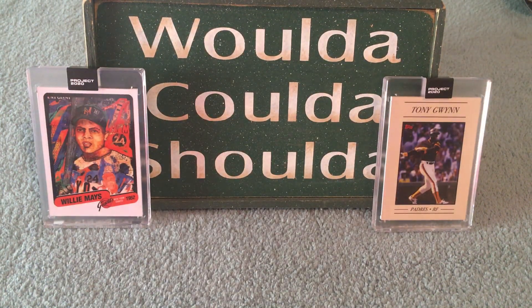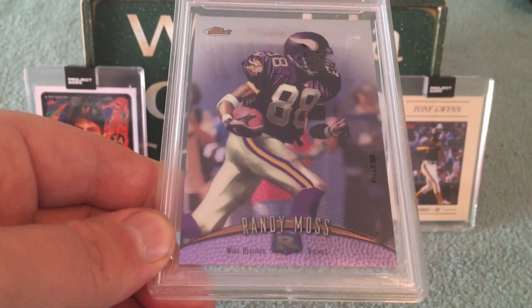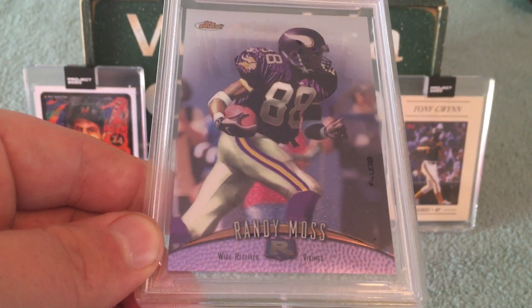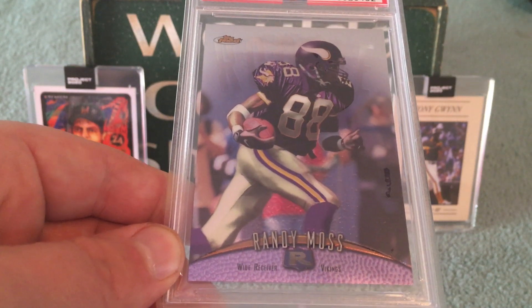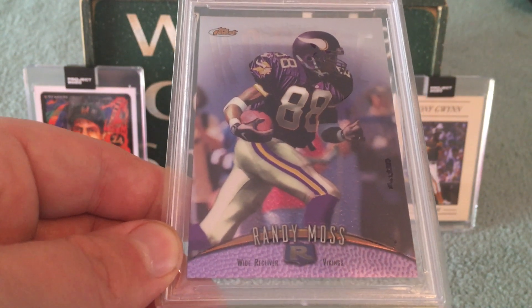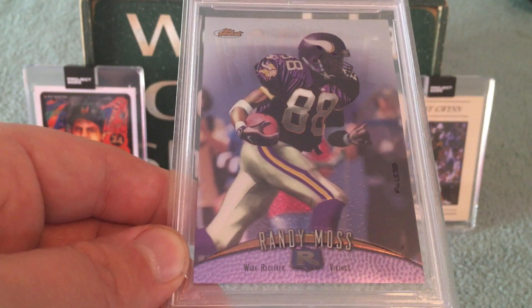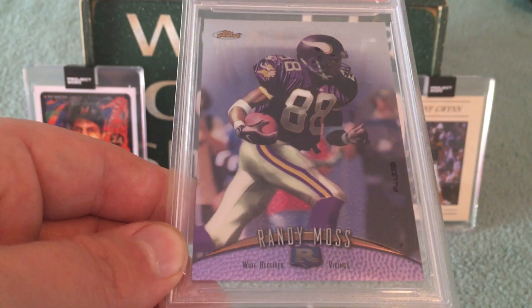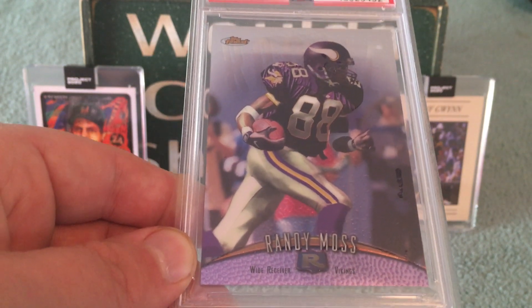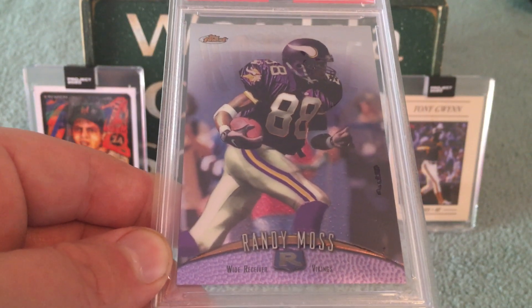And then I picked up the 1998 Finest Randy Moss rookie. Although I'm a huge Packers fan, I always had nothing but major respect for Randy Moss. I grabbed this card — I thought it would be a nice Moss to add to the collection. I was collecting football a little bit in '98 and remember these Finest cards. It was a nice one to pick up, this '98 Finest Randy Moss.